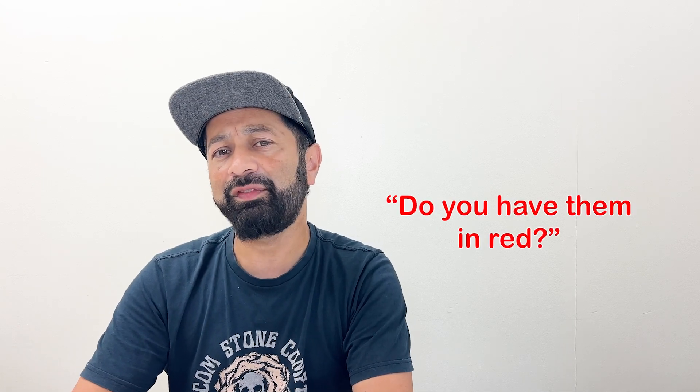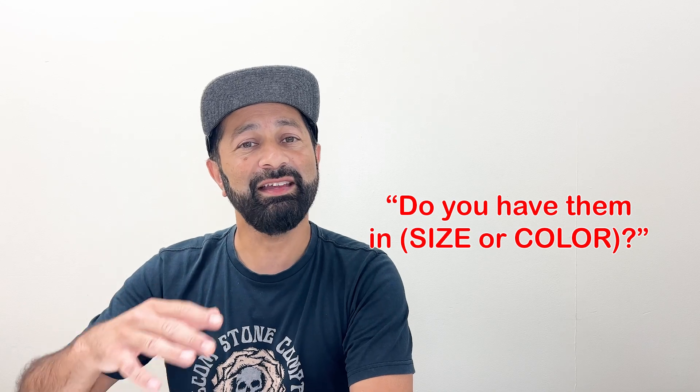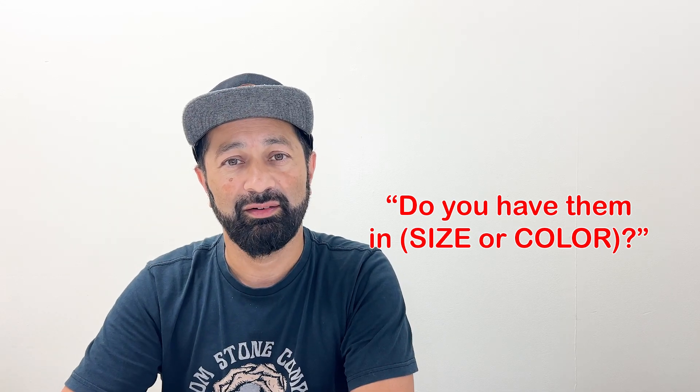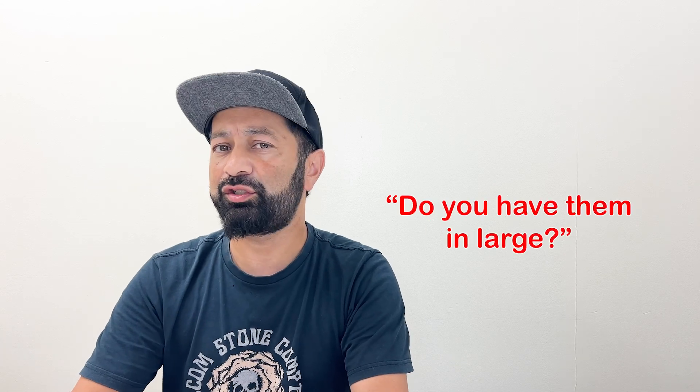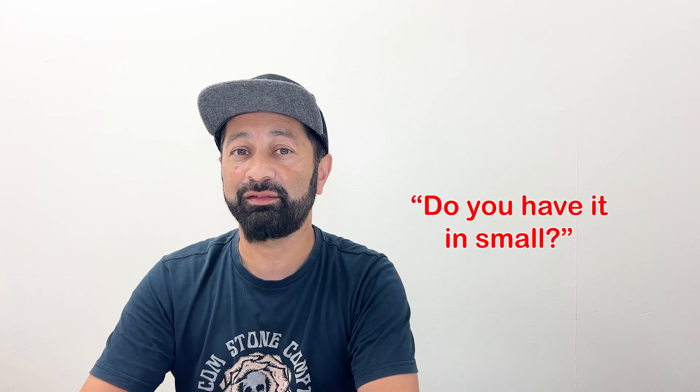Maybe I want to ask a specific question about colors or about size. Then I can ask, "Do you have them in red?" or "Do you have them in a medium?" So you say "do you have them" and then add your size or color. We could also make it singular: "Do you have it in red?" or "Do you have it in small?" This is a great question to ask if you want a specific color or size.